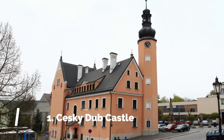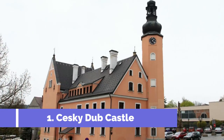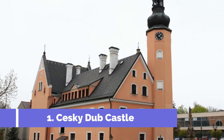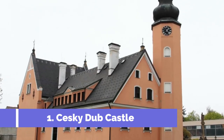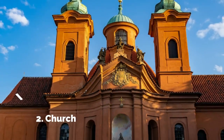Number one: Česky Dub Castle. Česky Dub Castle, located in the picturesque town of Česky Dub in the Czech Republic, is a captivating attraction that offers visitors a glimpse into the region's rich history and architectural heritage. Built in the 13th century, this magnificent castle stands atop a hill, providing panoramic views of the surrounding landscape.